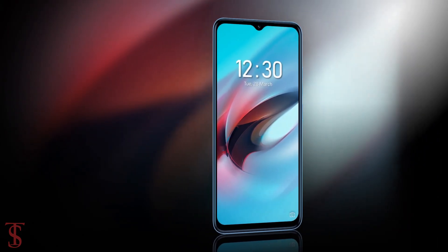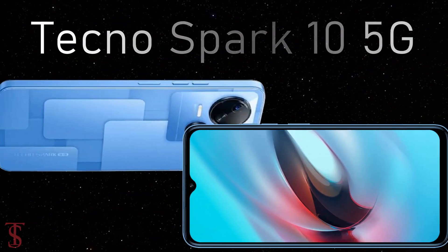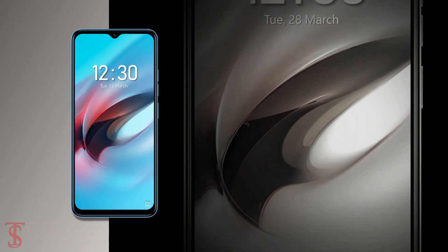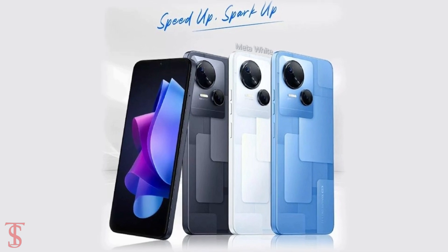The Techno Spark 10 5G has been priced in India at 12,999 rupees and is set to go on sale starting from April 7th in Meta Black, Meta Blue, and Meta White color options.